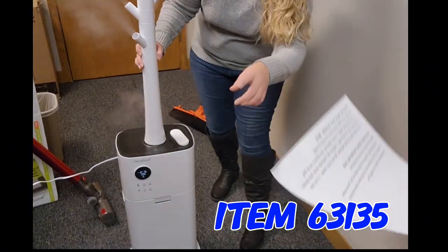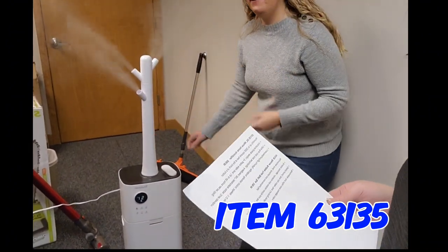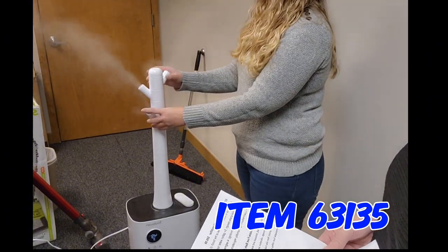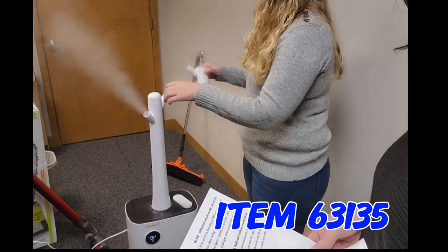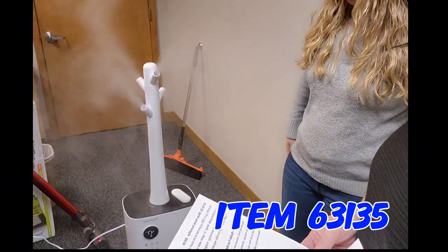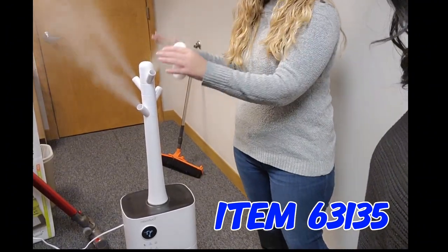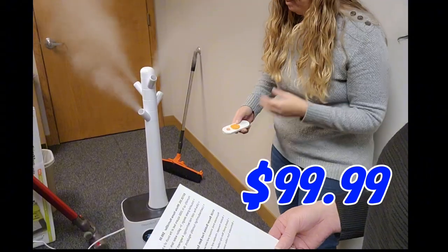Item 63135 — a 20-liter whole home humidifier. Look at that! It goes up to 2,000 square feet, industrial grade, five-gallon water tank, up to 48 hours run time, ultra-fine cold mist technology. You can change and point the direction segments where you want it to go. It has a remote control and wheels to move around — very quiet, you can barely hear it. And it has a built-in UV sanitizer.